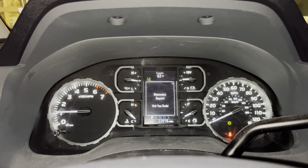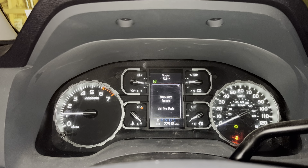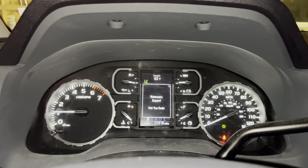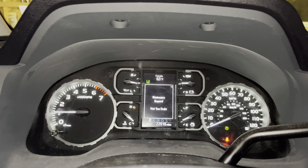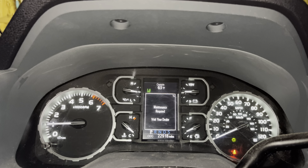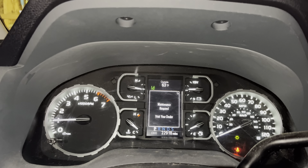Hey guys, just wanted to do a quick video on how to reset your maintenance required light or message that shows up in your Toyota Tundra. This comes on every 5,000 miles — it's set that way from the dealer telling you to come in and either get an oil change, get your tires rotated, or get your annual service.